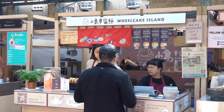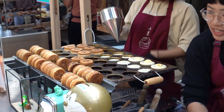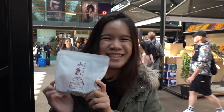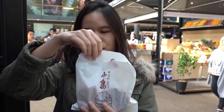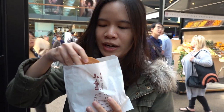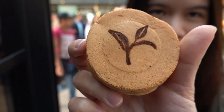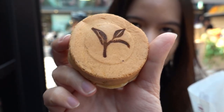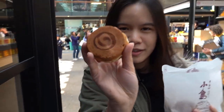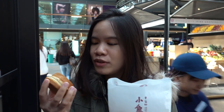For dessert, we had our eyes on this Taiwanese wheel cake stand and their amazing looking treats. We have here some wheel cakes — you have different flavours: azuki beans, vanilla, matcha or chocolate. This one is a matcha wheel cake, and we ordered a second one because we wanted to try a bit of everything. This one is a vanilla custard wheel cake. Nice way to recognise them — that's pretty cute.